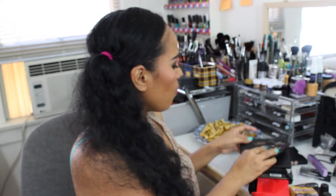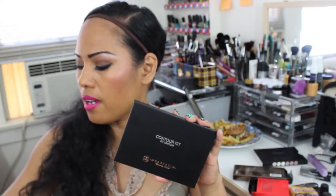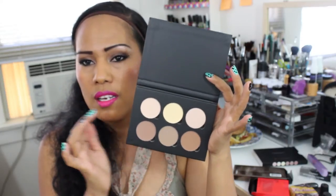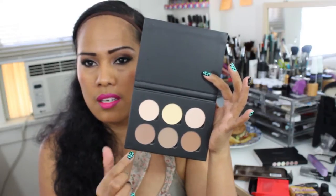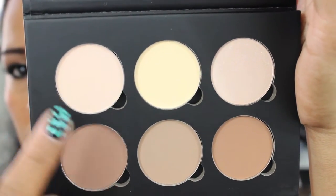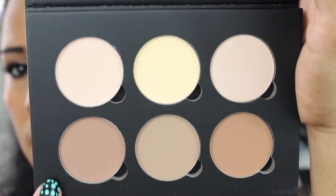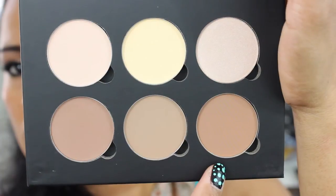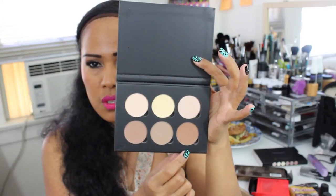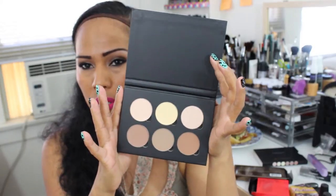Moving on to Sephora.com, I only have two items from their website. The first is the contour kit by Anastasia Beverly Hills. It has six powders — three highlighters and three contours. The shades are Sand, Vanilla, Banana, Java, Fawn, and Havana. I haven't touched this powder yet so I have no idea how it performs.